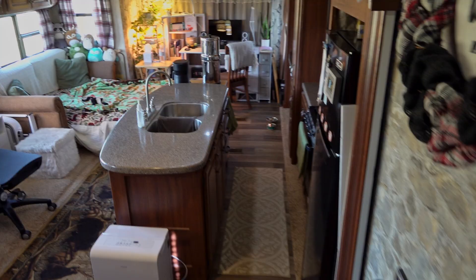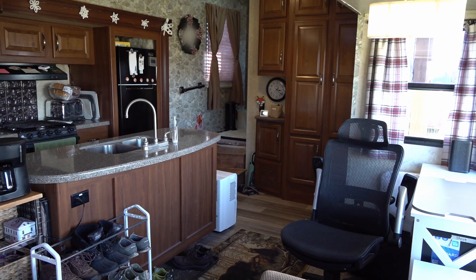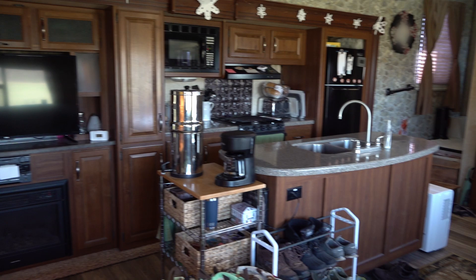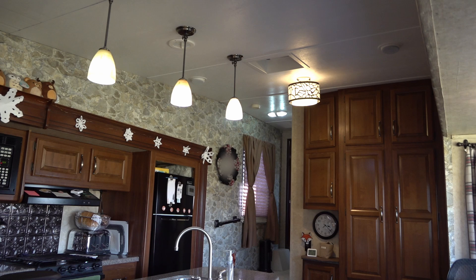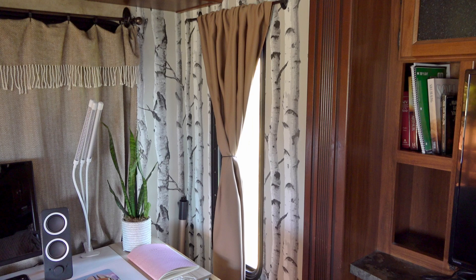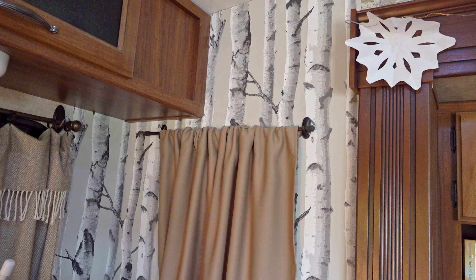Heading back to the main area, we have opposing slide outs which make this area feel very open and much larger than a lot of campers and tiny houses I've seen. The high ceiling also allows for what I feel is necessary breathing space, which we don't have in the bedroom. I replaced all the window treatments, which I think helps make it look more homey, and I also put up peel-and-stick wallpaper in a bunch of places — I really like how it turned out.